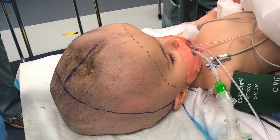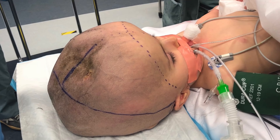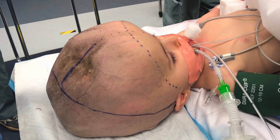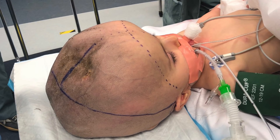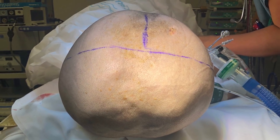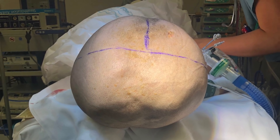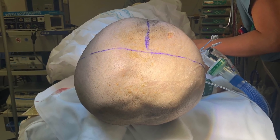Her head was so big and so heavy — it was almost like it was anchoring her down. Every aspect of daily life that we all take for granted was a chore for her and for her family. There was over three liters of fluid within her brain, and without any intervention, we couldn't see how she would have any hope for a functional and good life.